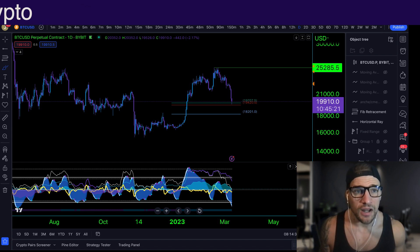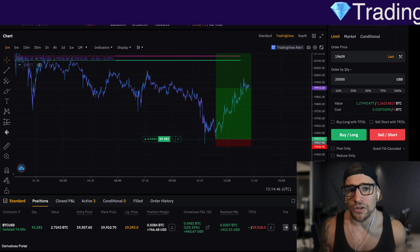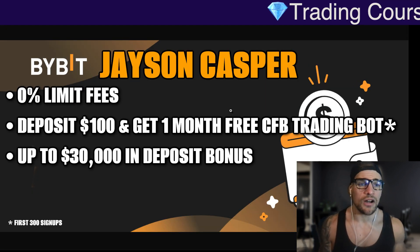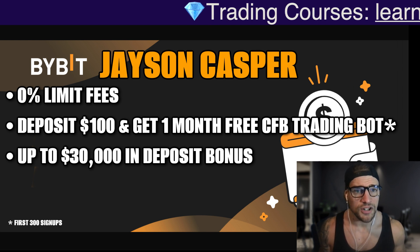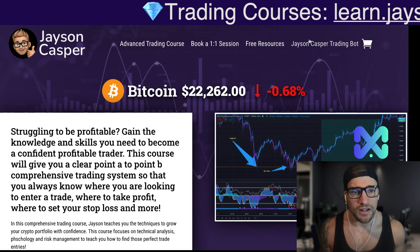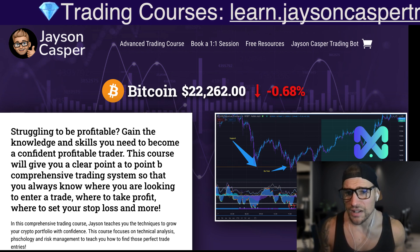And if you want to take advantage of trading on Bybit with 0% limit fees, click the link in the description. It's actually a really good deal, especially if you are trading on lower term timeframes. And if you deposit $100, you can get a month free of our amazing tool, the Crypto Fusion Trading Bot. For more information on the bot, check out jasoncaspertrading.com and click the Jason Casper Trading Bot button — it will explain exactly what this amazing tool is.